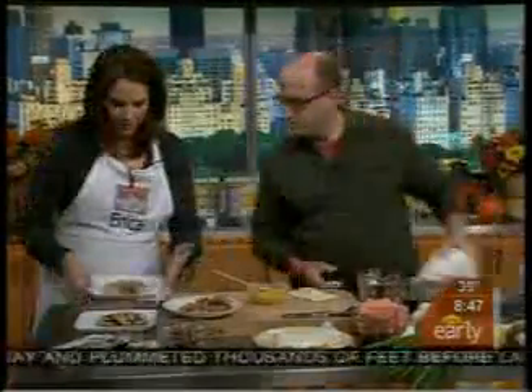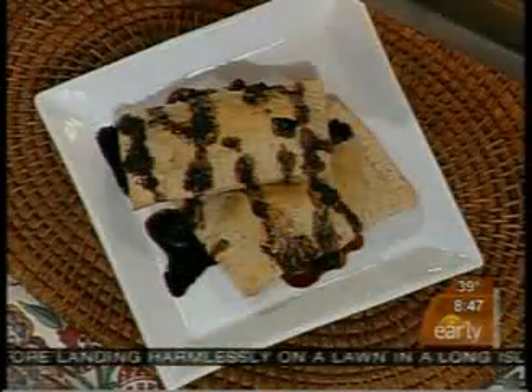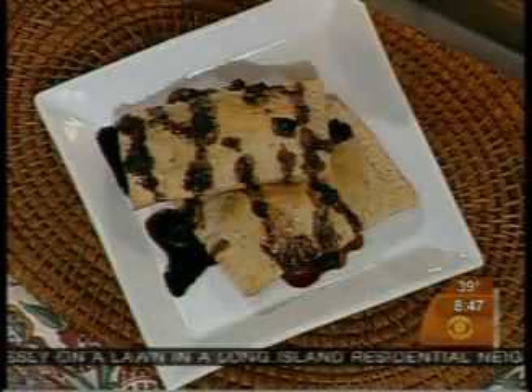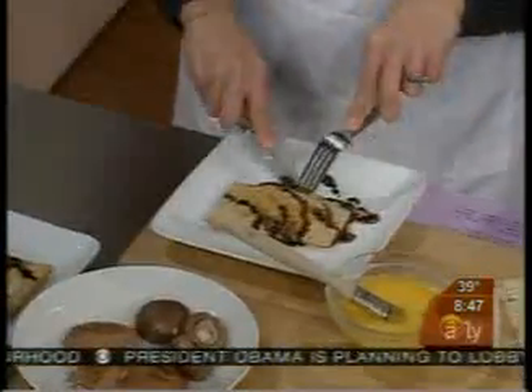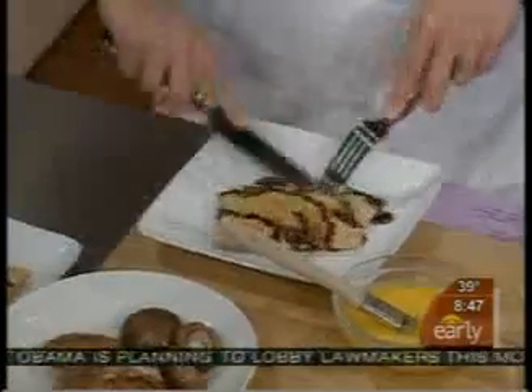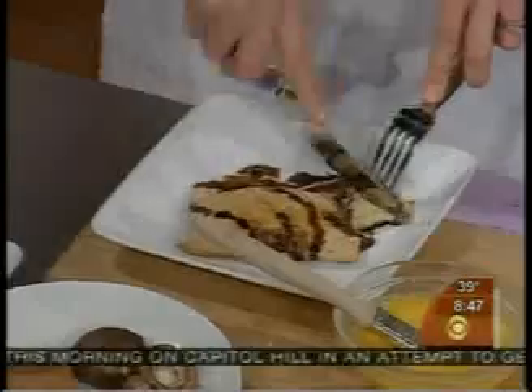And this is the beauty that we get. We made a reduction with balsamic vinegar, a little bit of orange juice, and some brown sugar, and just reduced that down nice and slow. You have to be careful with balsamic — there's a lot of sugar in it, so it'll burn if you cook it too quickly.